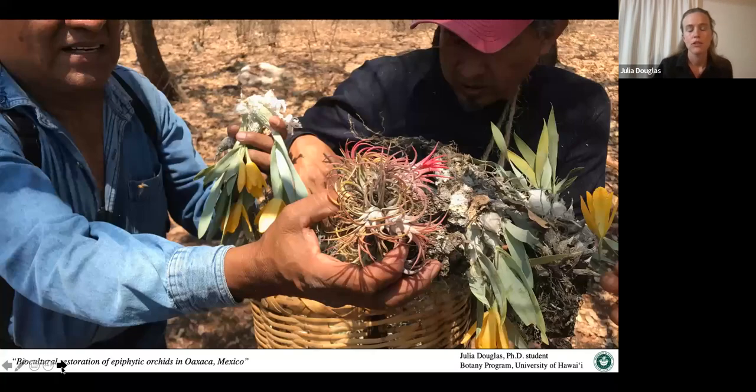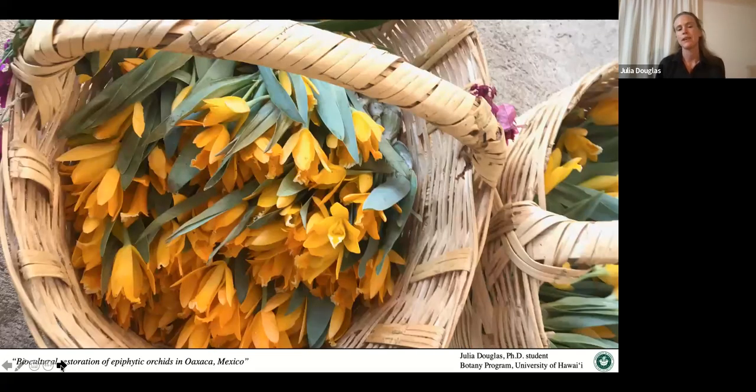The orchid is used traditionally — people harvest the pseudobulbs and the flowers during the spring, when it only flowers. Local people go out into the forest and collect thousands of these orchids to decorate their town. Up to 10,000 have been reported to be taken from the surrounding forest. Because of heavy harvest combined with climate change and other land use changes, the orchid is in decline. Any strategy that simply prohibits harvest would be unethical and disrespectful of this tradition, so an effective strategy must work with the people of Xachila and allow for some sustainable harvest.